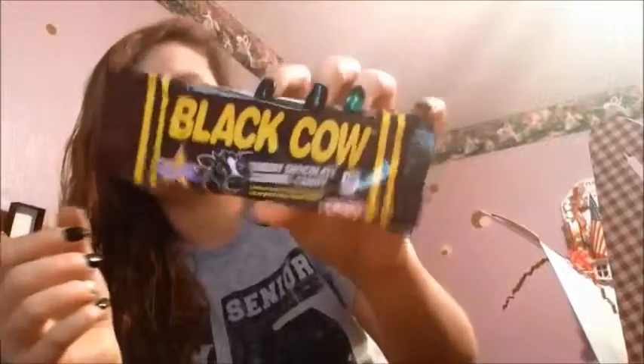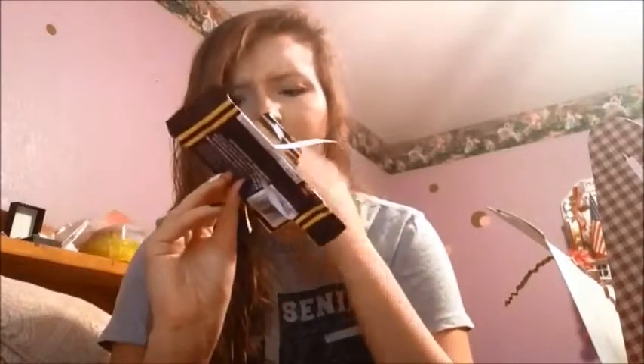Then we have Black Cow chewy chocolate caramel candy. It looks like this — smells great. I like this, I give this five stars. This is probably the best thing I've had. It's actually really good — five stars.